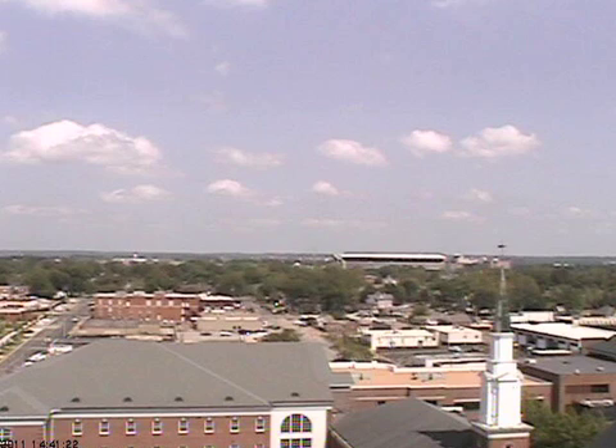Warm, dry, sunny afternoon. Big storms, though, blowing up northwest of the state. And what about the chance of storms here at midweek? Let's talk about it. Let's go to some of the SkyCam shots around the network this afternoon. First off, from Tuscaloosa.